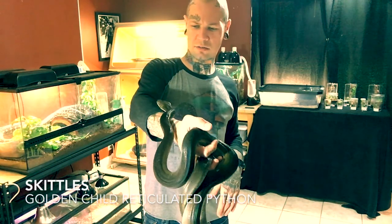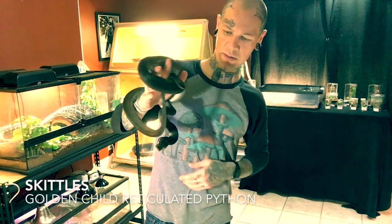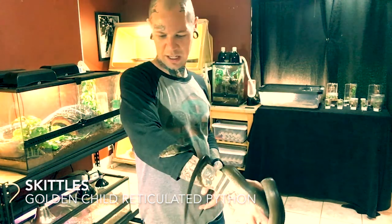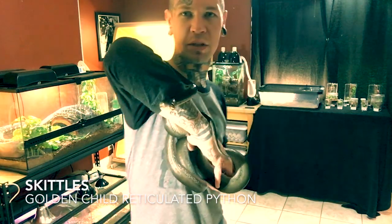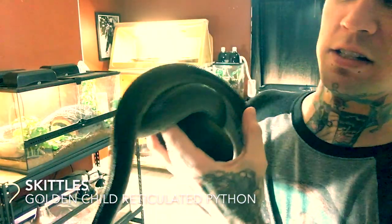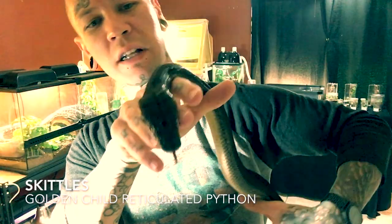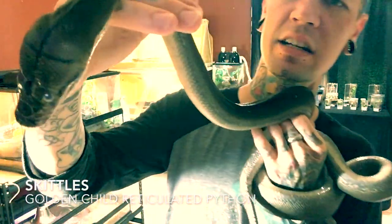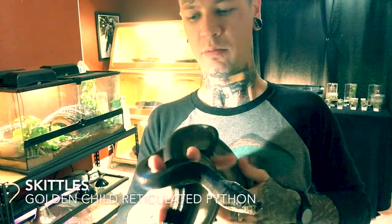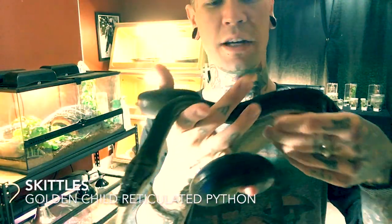This is my golden child reticulated python, Skittles. She is a little younger than a yearling — picked her up in April, the same day I picked up the yellow anaconda. She did nip me last week, and I think it was mostly because she was in shed and I didn't tap her with the snake hook before going in to get her out. I'm not going to blame her at all — the only two things a snake does is defend itself or try to eat. It wasn't necessarily a food response, more of a defense response. She latched onto my thumb and let go once she realized she wasn't in any threat. Right now she's still in shed. Golden child is probably one of my favorite retic morphs just for the fact that it wipes out most of the pattern. She's going to be the mama to some beautiful snakes one day.